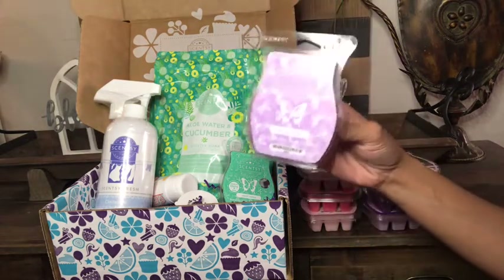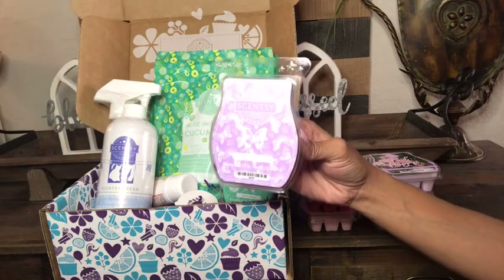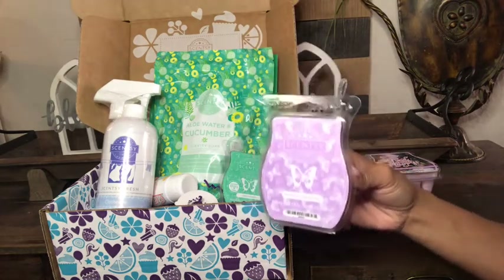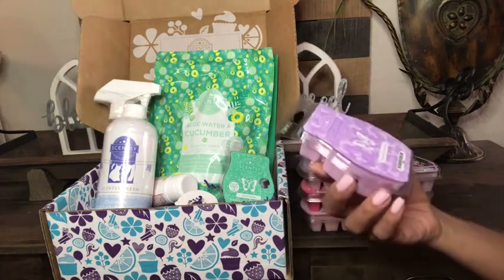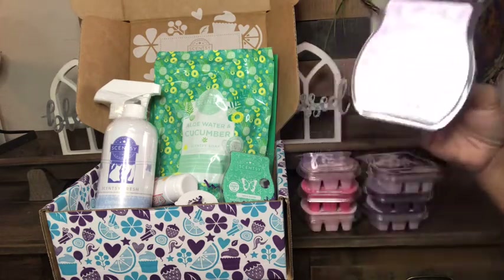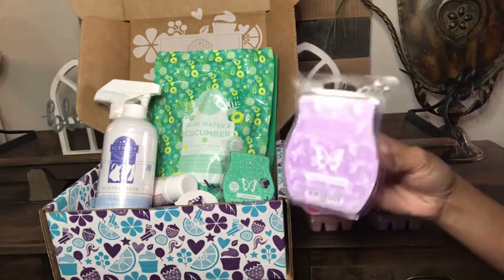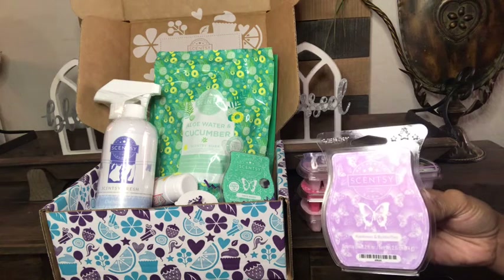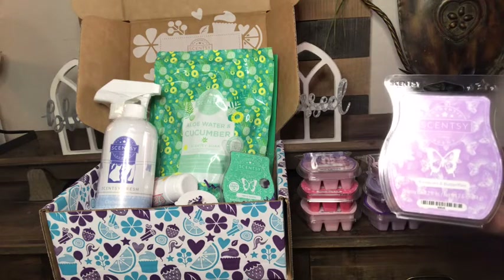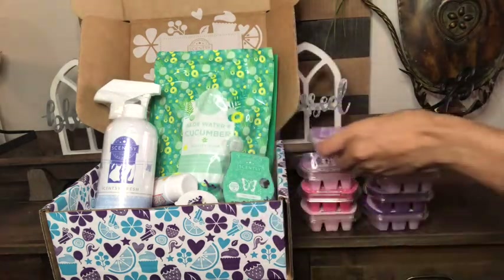One of the most magical scents ever is Rainbows and Butterflies. This is coming back in our spring and summer catalog for 2021 and it's a scent I could never see myself without. It's absolutely magical — even if I went over the fragrance notes with you, it wouldn't tell you what this scent smells like. I warmed Rainbows and Butterflies with Pink Cotton and our home smelled so amazing, upstairs and downstairs. If there's such a thing as smelling too good, that's what it was.